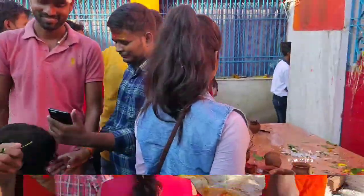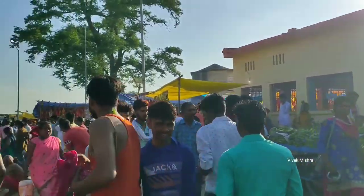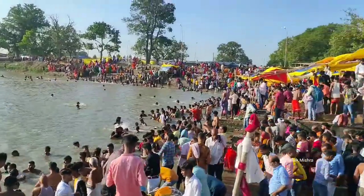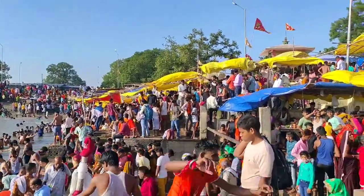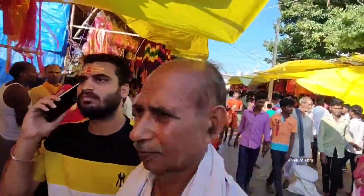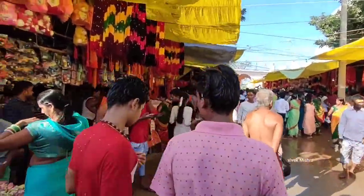मंदिर परिसर के अंदर ही प्रसाद का दुकान है, वहां से आप प्रसाद खरीद सकते हैं। मंदिर परिसर के अंदर ही बहुत सारे खिलौने और बच्चों के मनोरंजन के लिए बहुत सारी चीज़ें मिलती हैं। इस साइड में बहुत बड़ा सरोवर है।